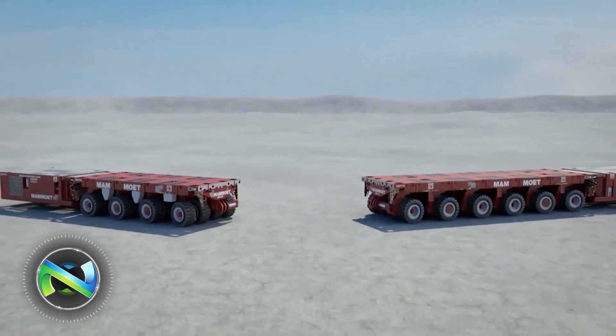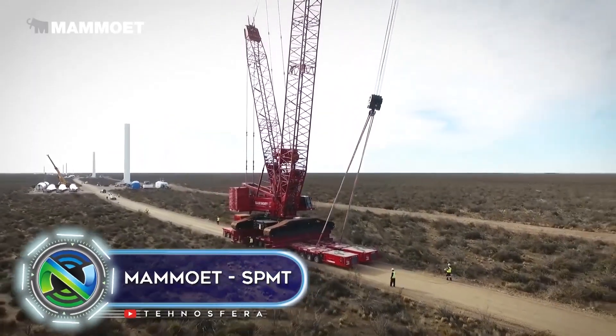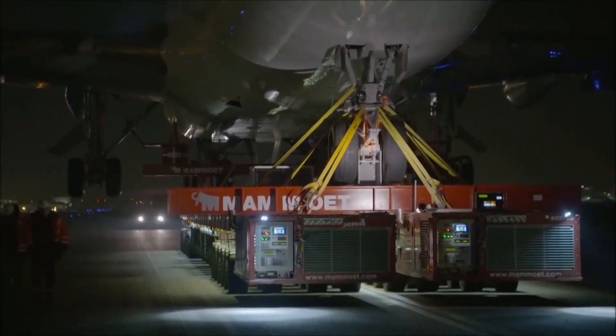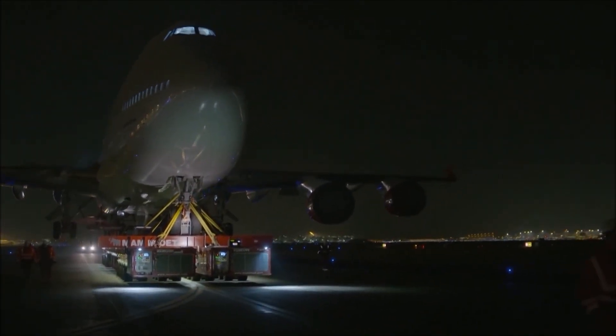SPMT MAMOTE is a transporter that takes extremely heavy things. This is both a platform and a self-propelled machine with a bunch of wheels — like a centipede, only with wheels. It is used to transport something excessively large and massive.